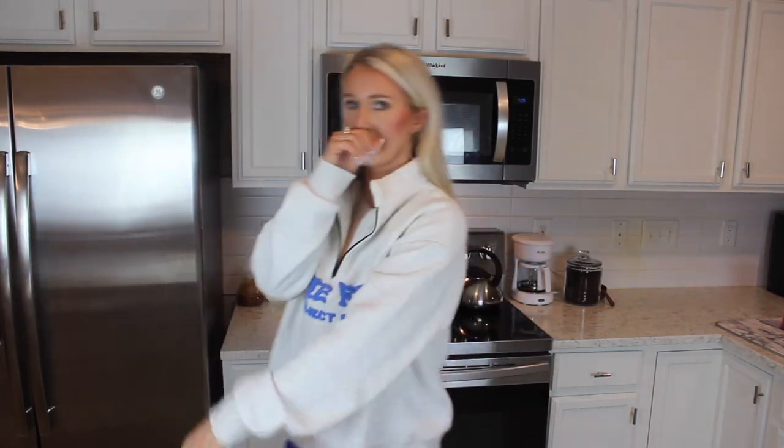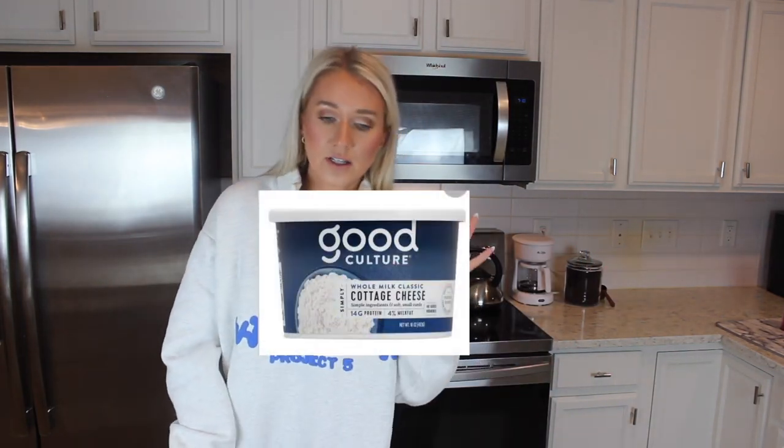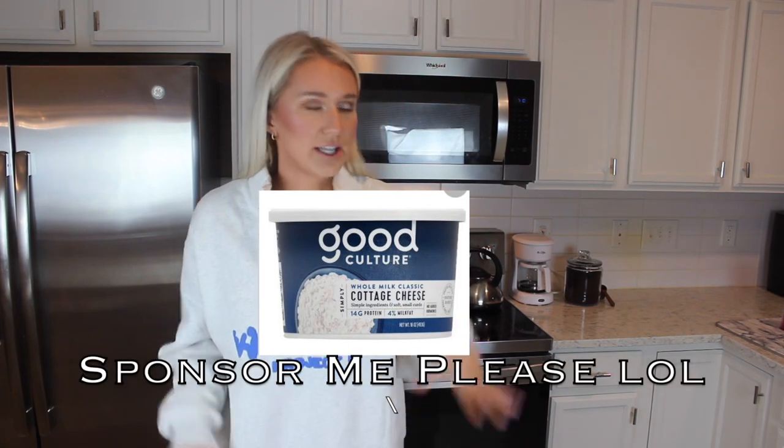Same thing with cottage cheese. If you have not tried the Good Culture brand cottage cheese — it tastes like dessert, just plain. Whether you get the lower fat one or the regular fat one, it is so rich and creamy and fluffy. It is not that runny cottage cheese you grew up eating — it's fluffy and thick, the texture is so good. Give it a try. It's high in protein. Get a non-dairy option if you can't tolerate dairy. The Good Culture brand slaps.